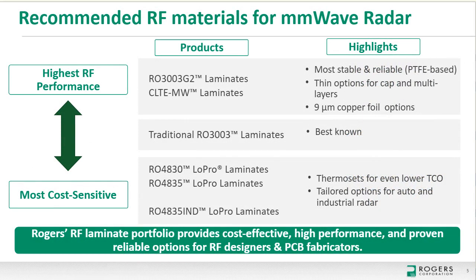This slide highlights typical Rogers materials used for 60 to 80 gigahertz radar sensors — not a complete list, as every design has unique trade-offs. Rogers has a global team available for customized recommendations. Starting in the middle with RO3003 laminates: this product grade has been used for over a decade in 77 gigahertz auto radar applications due to its stable Dk performance, low loss, and outstanding board-level reliability. For new designs, Rogers also recommends RO3003G2 and CLTE-MW laminates — ceramic-filled PTFE laminates, the same as traditional RO3003 but with optimizations to reduce loss, improve Dk stability, and improve PCB fabrication.